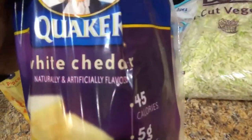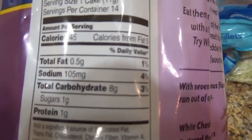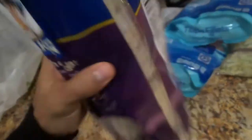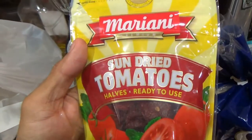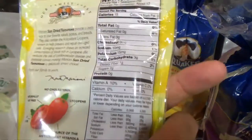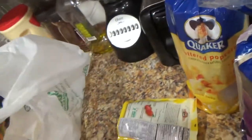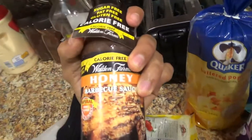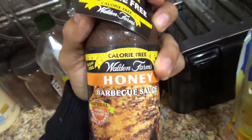Got some white cheddar, 45 calories — same amount of carbs, even better. I'm going to be trying some dried fruit, so I got some sun-dried tomatoes on deck. Looking pretty good, macros are right there. And of course, Walden Farms barbecue sauce and honey on deck.